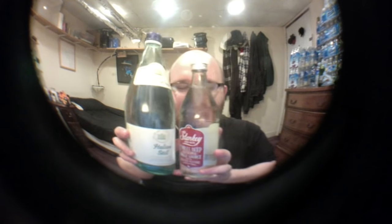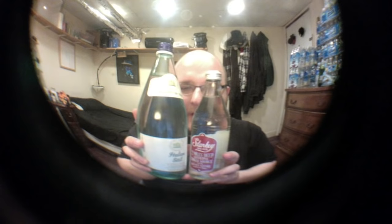The Whole Foods brand is about twice as big — it holds about twice as much water. Even though it's bigger, it actually costs less. The Whole Foods brand is a dollar fifty, and the Starkey brand is two dollars.